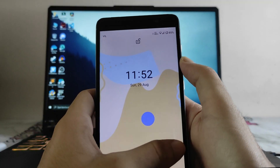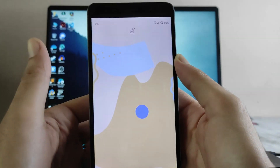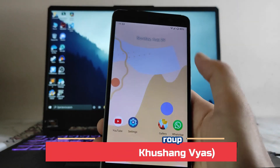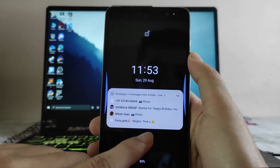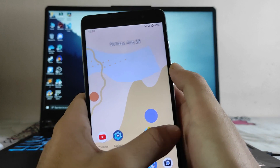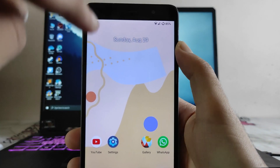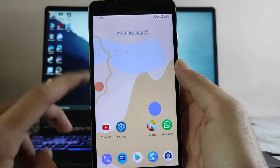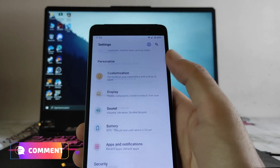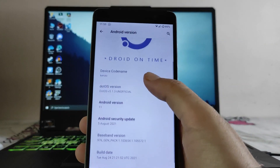Talking about bugs: if you want to clear a notification on the lock screen, sometimes it's very difficult — the notification just won't go away. Sometimes the double tap to wake also doesn't work. I'm also having issues with Wi-Fi — even if Wi-Fi is connected, the internet sometimes just doesn't work. These were the only bugs I faced; otherwise everything on this ROM is working perfectly fine.